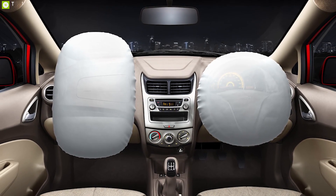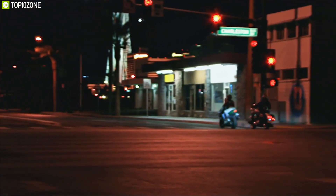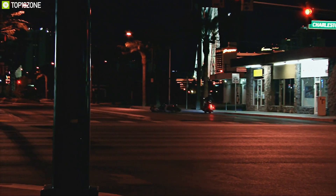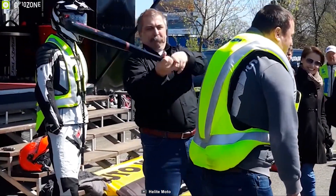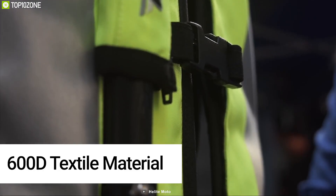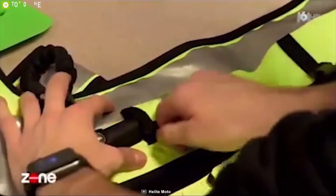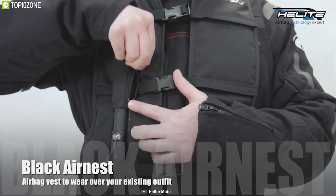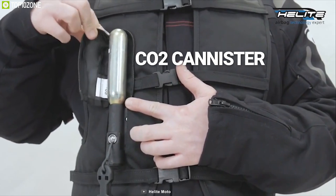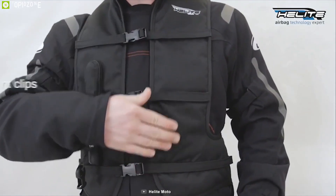Our cars have built-in airbags to offer maximum protection in time of a collision, but for bikers it's a different story as they have fewer obstacles protecting them in an accident. That is why you should have the Helit Motorcycle Airbags, a unique inflatable airbag system that ensures your safety. Made out of durable 600D textile material, this airbag jacket is resistant to vibration and offers maximum durability. It uses a carbon dioxide canister to inflate the airbag in less than a tenth of a second with 250 millibar of pressure.